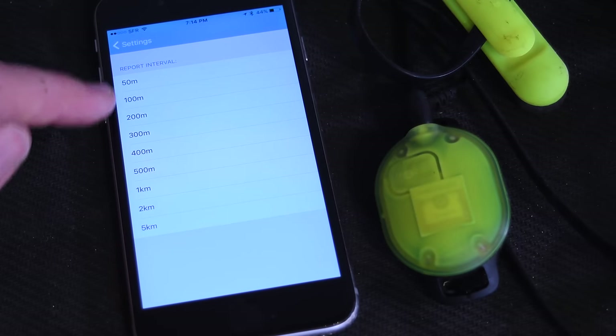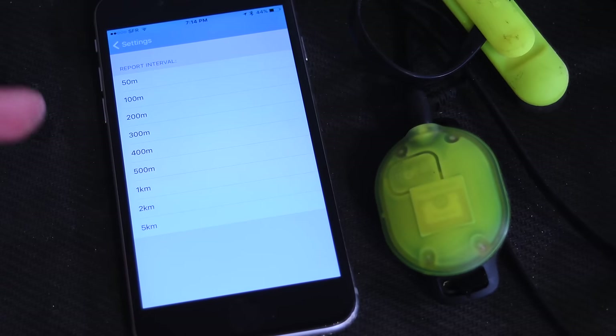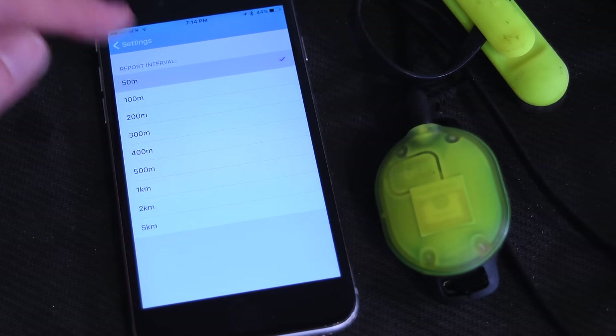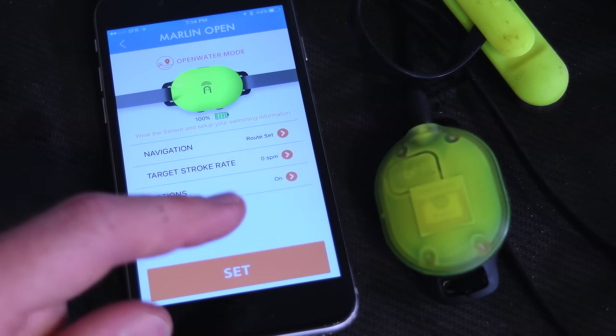The report interval goes from 50 meters all the way up to 5 kilometers. Honestly, if you're swimming and you only want to hear it every 5 kilometers, this is probably not the device for you. For me, I like 50 meters — just a nice easy number. So I'll start here and hit set.